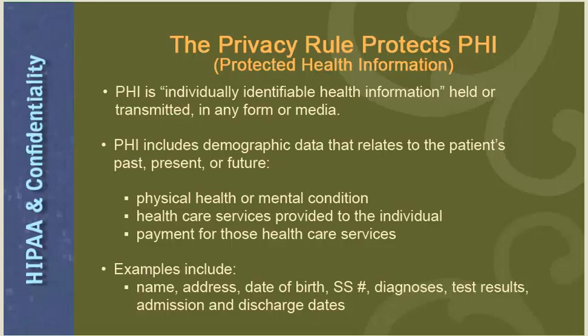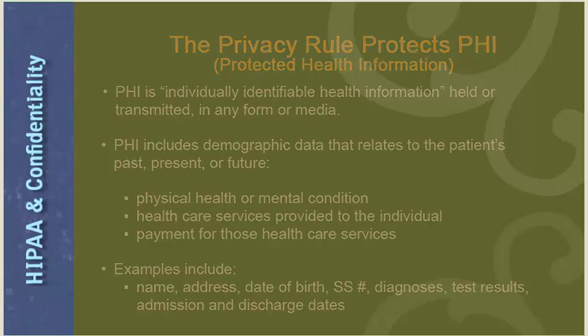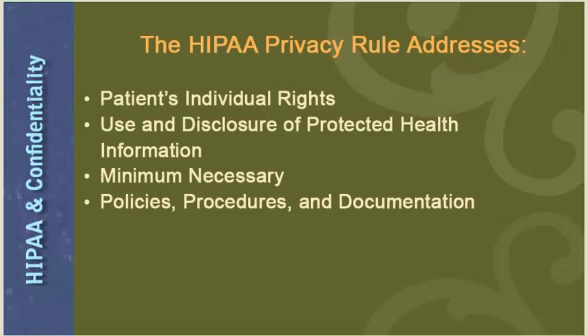The HIPAA privacy rule addresses patients' individual rights, use and disclosure of protected health information, minimum necessary disclosure, and policies, procedures, and documentation. An individual has the right to receive a notice of privacy practice, amend and correct PHI, receive an accounting of disclosures, request a restriction as to how PHI is used or disclosed, and request confidential communication in an alternative means — for example, leaving a message on a cell phone versus a home phone, or mailing to a P.O. box versus a home address. An individual also has the right to file a complaint with the hospital's privacy officer or the Office of Civil Rights.